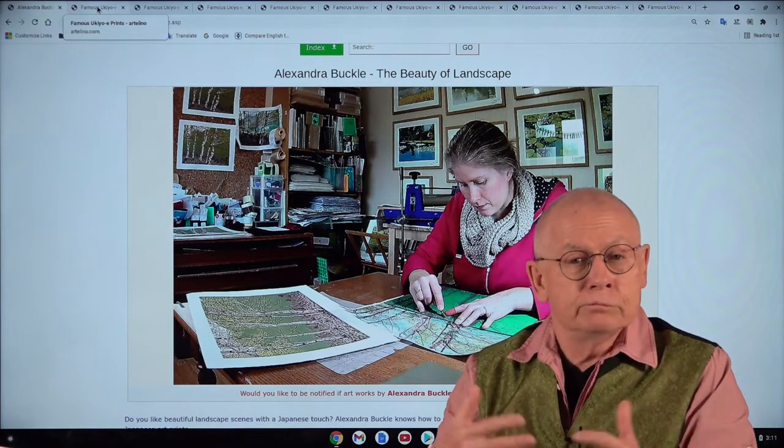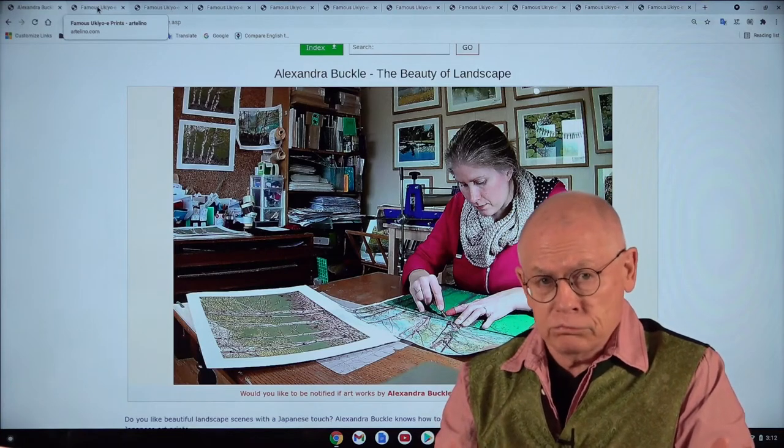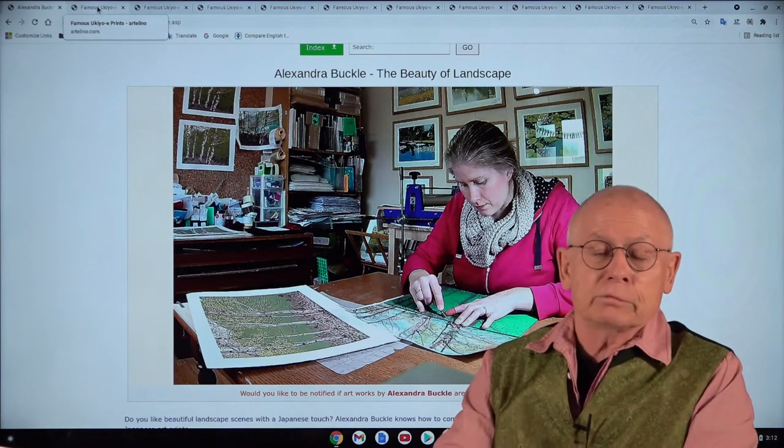Shall I begin by showing her art prints, or shall I first talk a little bit about her biography — who she is? Okay, let's start with her biography.